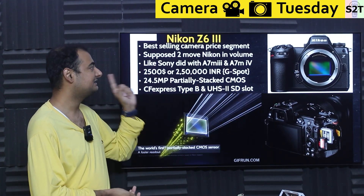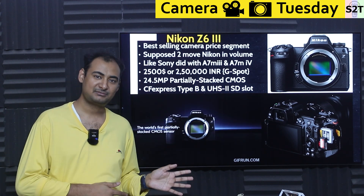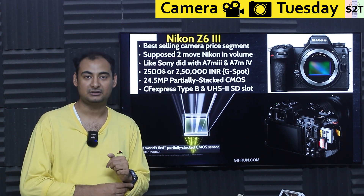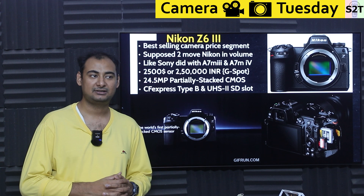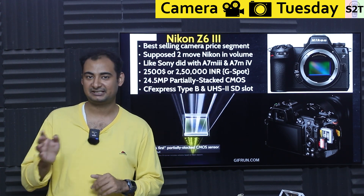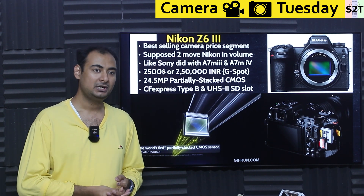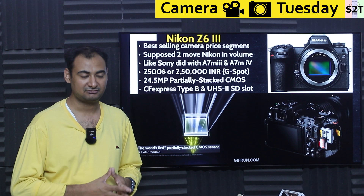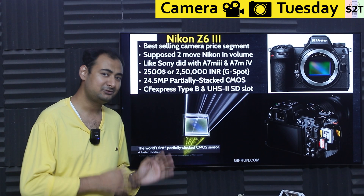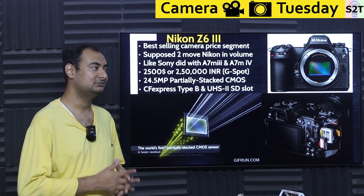This camera is directly targeting the best-selling camera price segment. You may think the cheapest camera sells the most, but no — those cameras have the highest regret rate. You buy them and they can't do this or that, they overheat, they have all sorts of limits. With YouTube and Instagram reviews, people figure out that something way too cheap is generally 'buy and forget' rather than 'buy and use.'